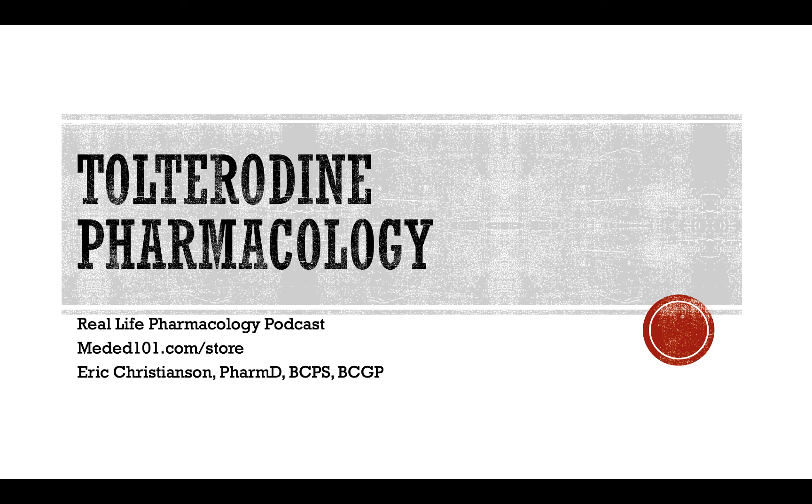I alluded to the Perils of Polypharmacy book — great book, great resource, getting really solid ratings. I've incorporated tons of real-life case scenarios and situations I've actually seen in clinical practice. If you're looking for study materials for board exams like NAPLEX, BCPS, Ambulatory Care, BCGP, BCMTMS, or the Psychiatric Specialty Exam, we've got those resources at meded101.com/store. If you want to reach out to me, mededucation101@gmail.com or track me down on LinkedIn. Thank you so much for your time and for supporting this podcast. I hope you have a great rest of your day.